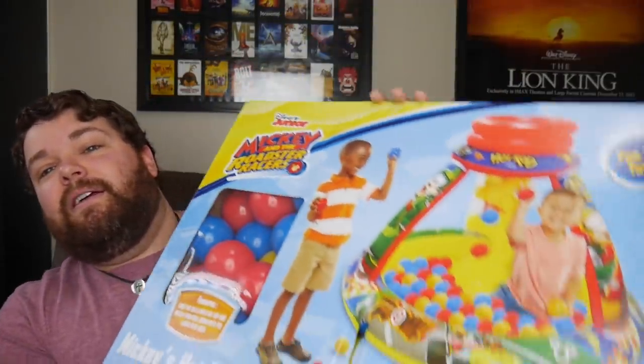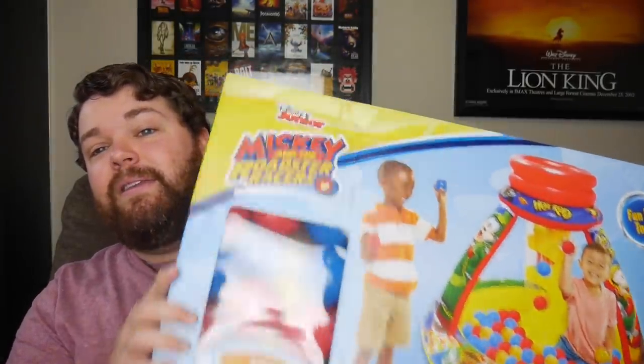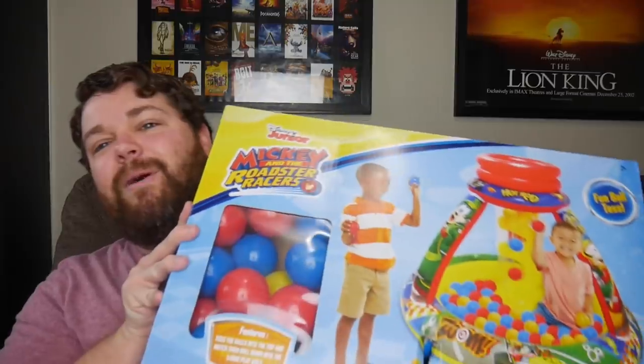Now, before y'all say anything — I did not buy this for me. It's a ball pit. I bought this for my nieces. They are quarantined as well, and I know they really fell in love with ball pits right before all this quarantine happened, and now they can't go. So I thought I'd get them a ball pit so they can have it in their house.